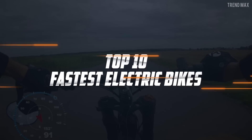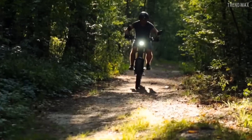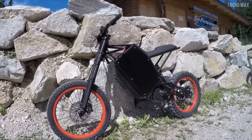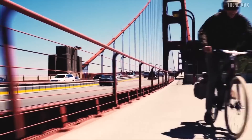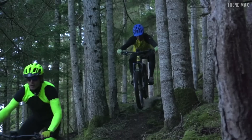Top 10 Fastest Electric Bikes. Do you want to go really fast? By riding these bikes, you will not only do that, but you will also fly over unbelievable routes and terrains. Let's find out the fastest ones.